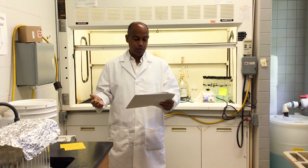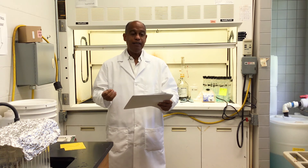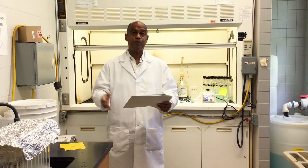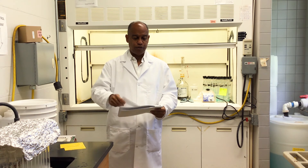There must be a spill kit like this one. There must be fire extinguishers in case of fire, and there must be personal protective equipment — PPE — like lab coats, gloves, goggles, and respirators. All this is necessary to ensure personnel's safety.